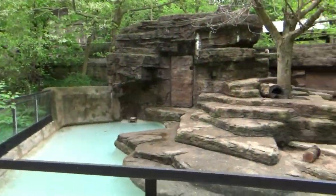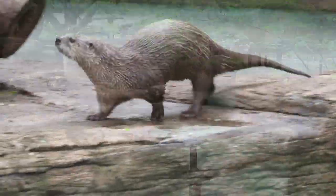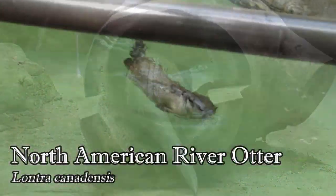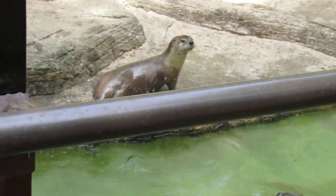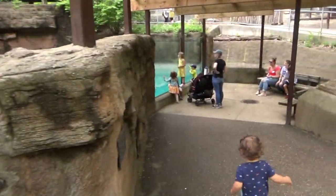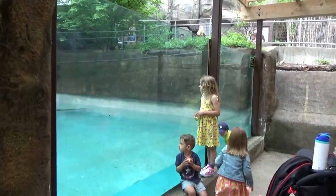Up next is a very common zoo animal, but nonetheless a crowd favorite: the North American river otter. In here you'll find male Slide, who came from the Detroit Zoo, and female Chumani, who can be identified by a dark spot on her nose that makes it look a bit like she has a mustache. Down a slight incline is a larger glass viewing window where you can see the otters up close.